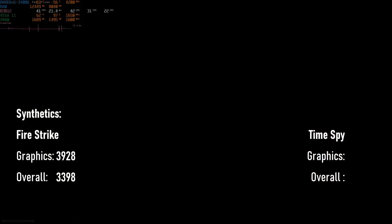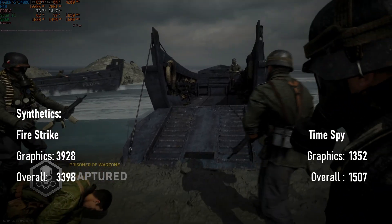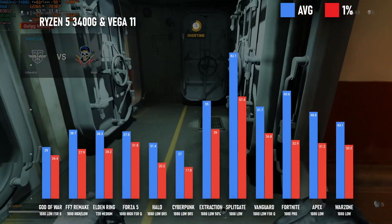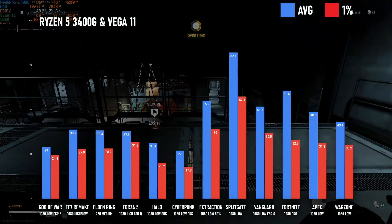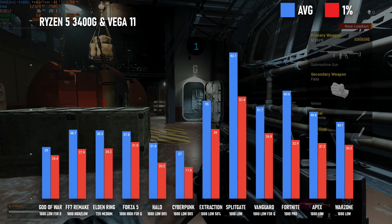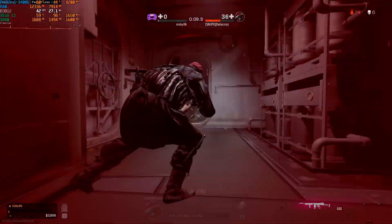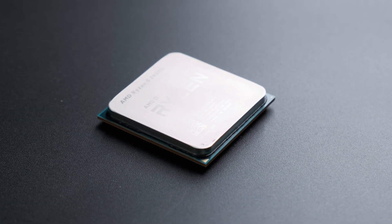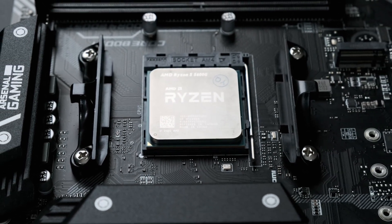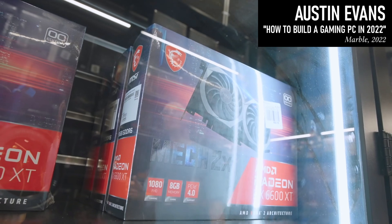A year on from my last look at the 3400G, how's it holding up? On the positive side there were no incompatibilities. Cyberpunk is actually an improvement over a year ago, most likely thanks to optimizations in the 1.5 patch released in February. Fortnite hasn't gotten any worse, and Warzone and Apex might have actually improved. Now that we're in the scalper pandemic's post-apocalyptic period, if you're thinking of buying a 3400G, more recent APUs look like better alternatives — they offer more cores and threads for those with an eye on future upgrades. Plus, you can actually buy graphics cards now.